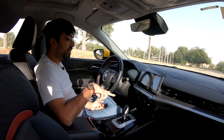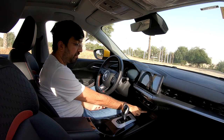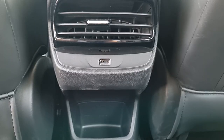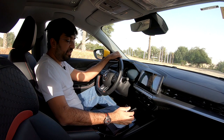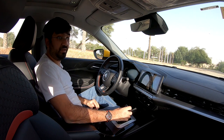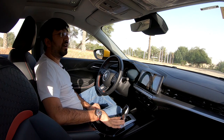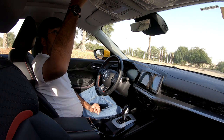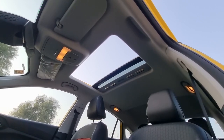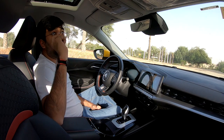For charging, there are two standard USB ports up front, one 12-volt power socket under the AC controls, and one USB port for the rear passengers. The gear lever is also inspired by a fighter jet design, which is a nice touch. The sunroof is standard and opens well, though on a hot day you'll probably want to keep it closed.